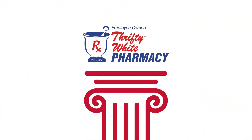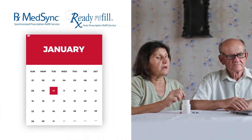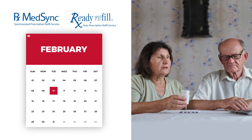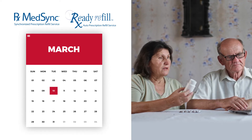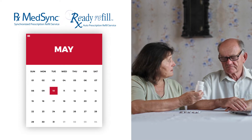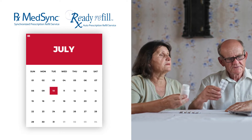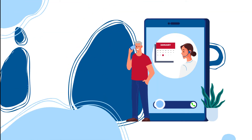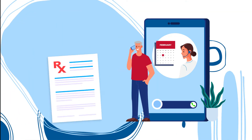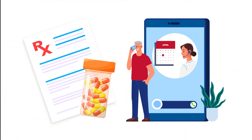One of the pillars of our unique approach is our MedSync and Ready Refill. These programs ensure all your medications are ready when you need them, on the same day every month. We not only align your refill dates across all your medications, but we'll make sure they're all refilled a few days before they run out. And we'll even call you every month to discuss medication changes and see if you have any questions before we refill them.